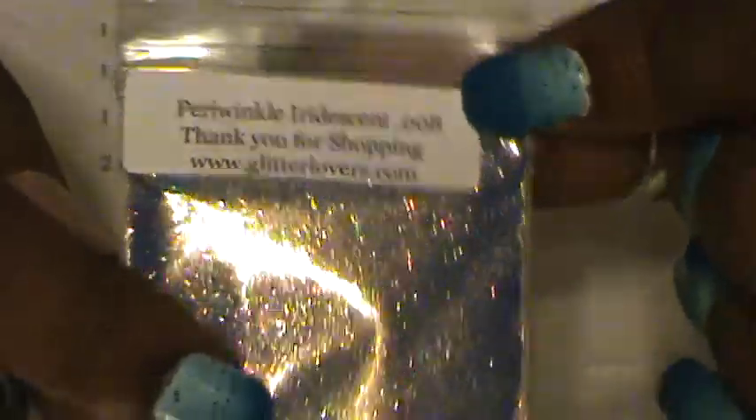This one is a new one — the Periwinkle Iridescent 0.008. That is lovely. It's coming up more dark on camera than it is in real life. Then I bought these holographic blue stars. I got these two for free because I bought this tin — so I got two free. You buy five, you get one free. So this is one of my freebies — the holographic blue stars.